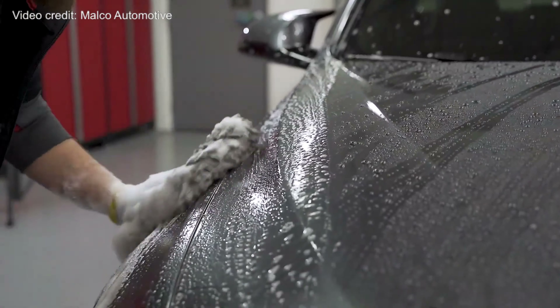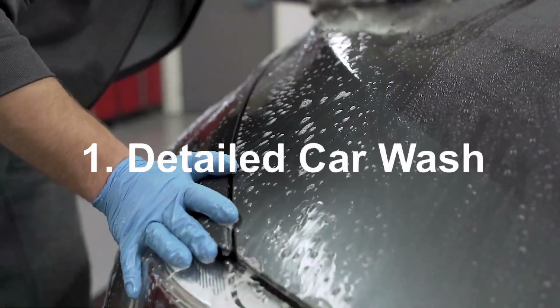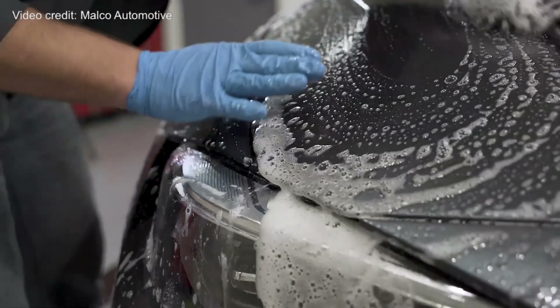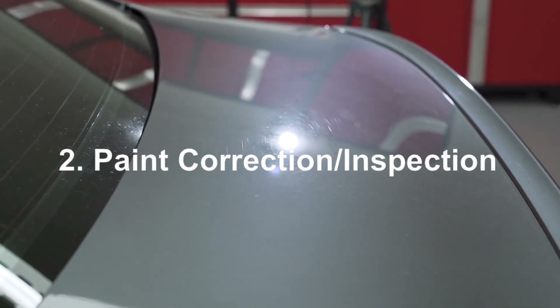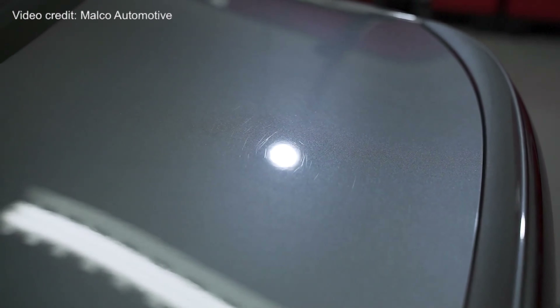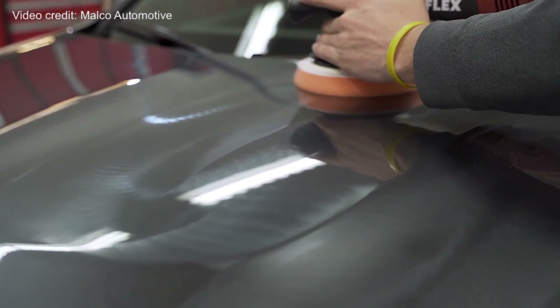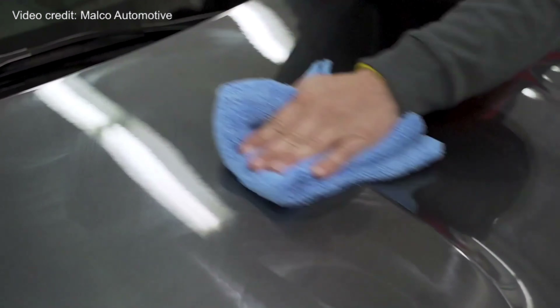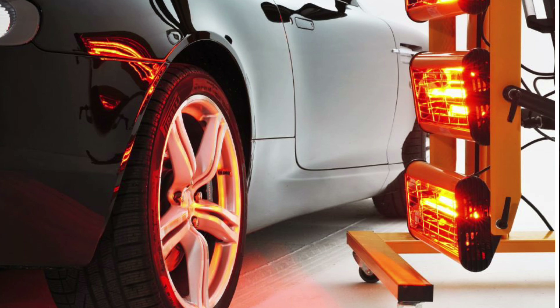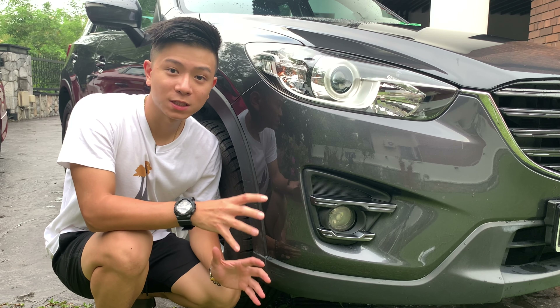There are a few steps in the ceramic coating process. The first step is a detailed car wash to ensure the car is 100% clean. After that, the car goes through paint correction or inspection to identify any scratches, marks, or dirt. Then they polish it off before applying the coating — which they apply several times throughout the whole car — before locking the layers of coat onto the paint by curing it using infrared light.